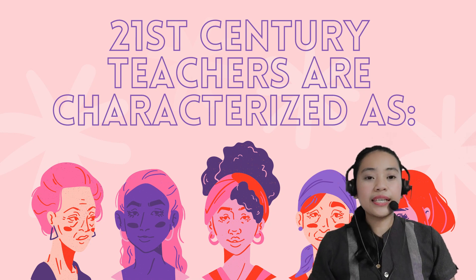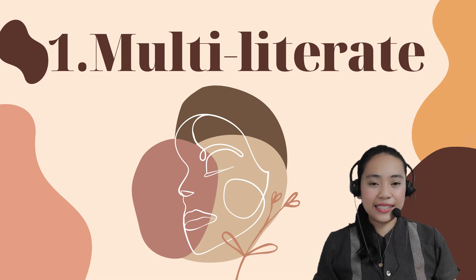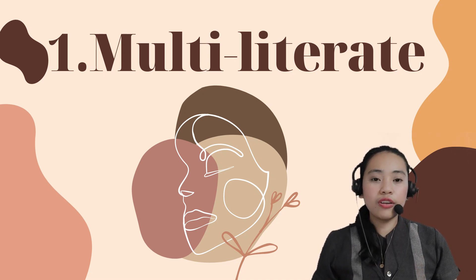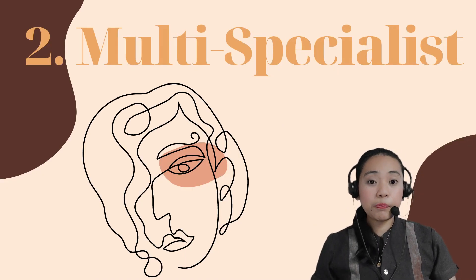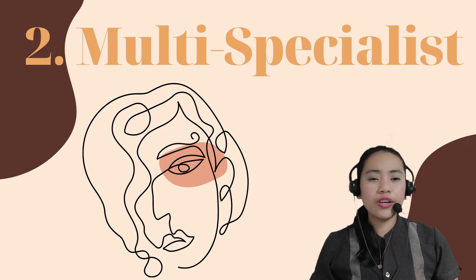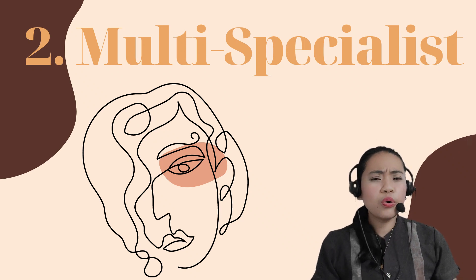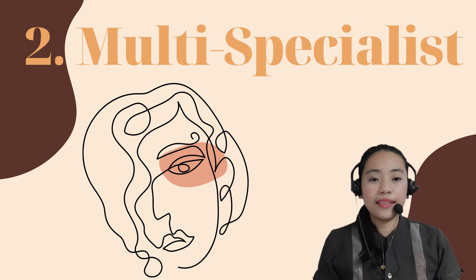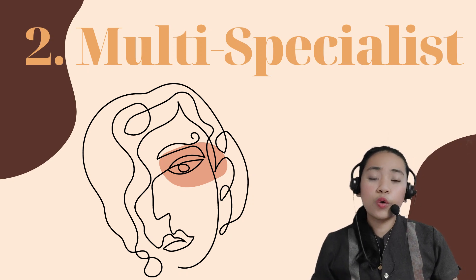21st century teachers are characterized as follows. Number 1: Multiliterate — teachers know how to use various technologies in teaching. Number 2: Multispecialist — teachers are not only knowledgeable in the core subject they teach, but also in other areas so that they can help the learner build on what they gain in the classroom and outside the school, and make sense of what was learned.